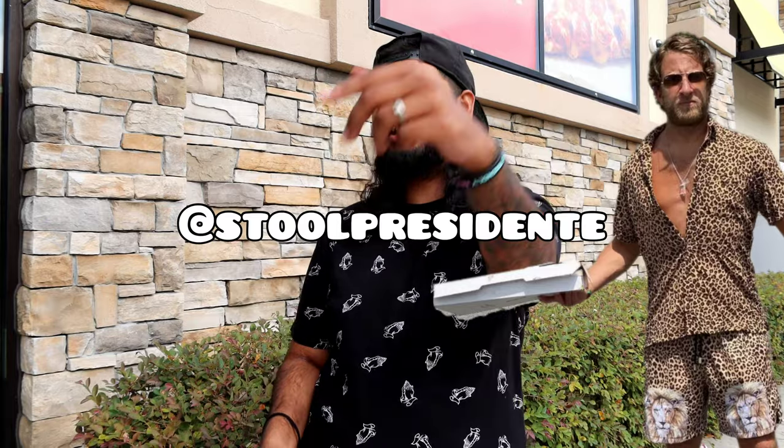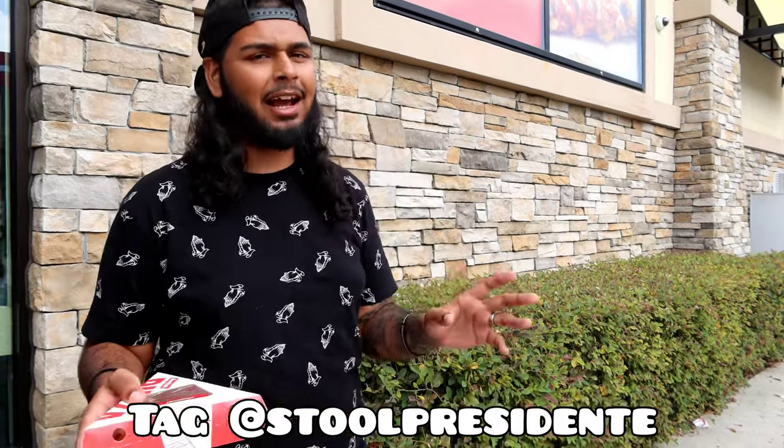Now listen guys, before I end the video — big announcement. We are trying to meet Dave Portnoy. This guy right here is literally the president of pizza. He inspired me to create this series and I did it in my own way, trying to be original about it. But Dave Portnoy is the king of pizza. So tag Dave Portnoy, share this video with him. Thank you all so much for supporting these videos. I'm out. Deuces.